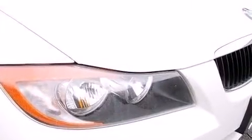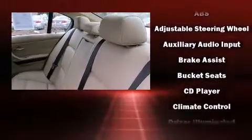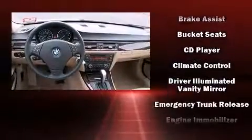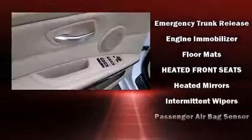BMW ensures the safety and security of its passengers with equipment such as head curtain airbags, front and side impact airbags, traction control, brake assist, ignition disabling, and four-wheel disc brakes with ABS.